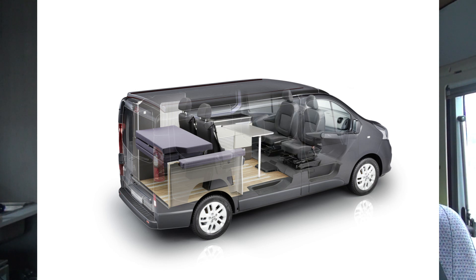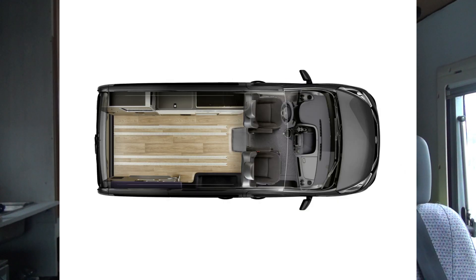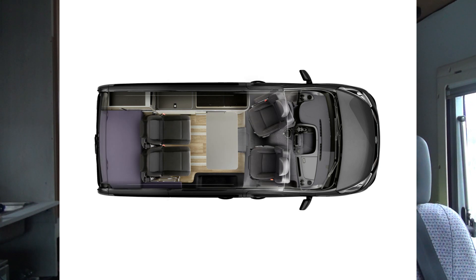The four rear seats can be removed and the front driver's and passenger seats can be rotated by 180 degrees so that you can sit around for dinner should you so desire.